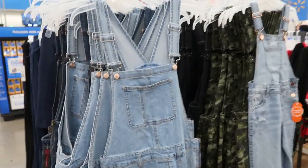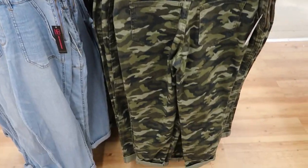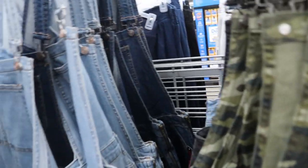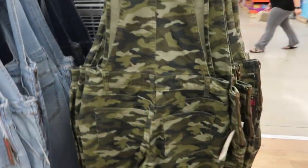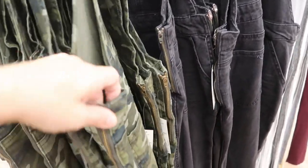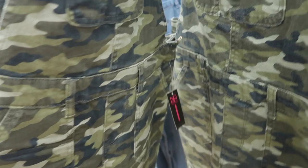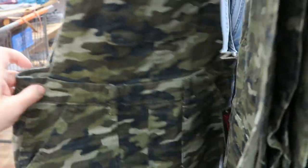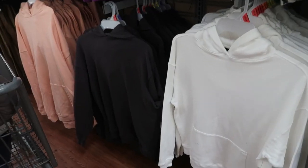No Boundaries has some overalls - they have them in solids and also camo. They look true to size to me. There's a darker denim, a chambray, the camo, and then black - so cute for the price. There's a zipper on the side, pockets on the back and front, a belt loop, and the center pocket.